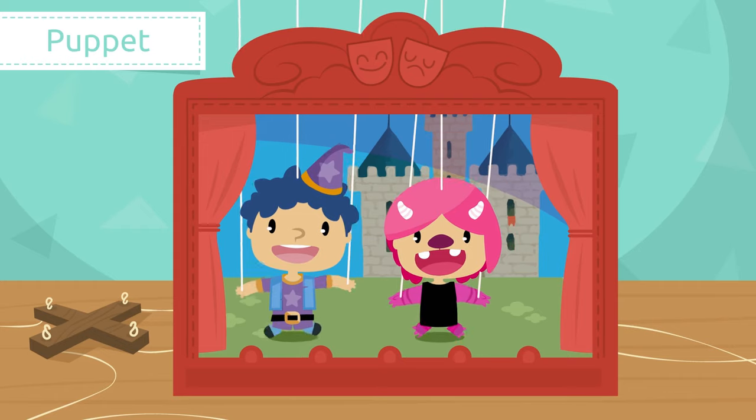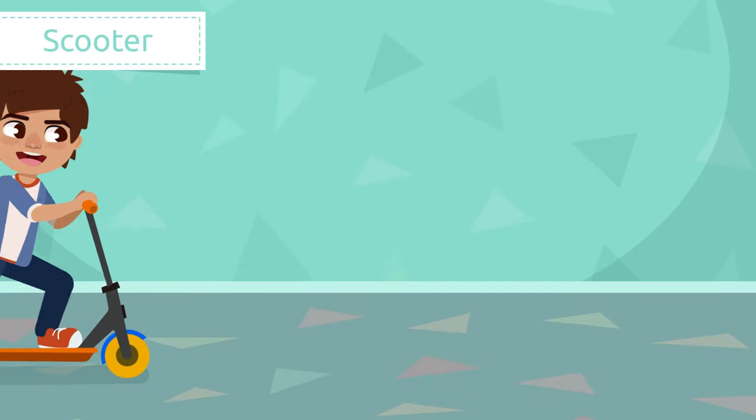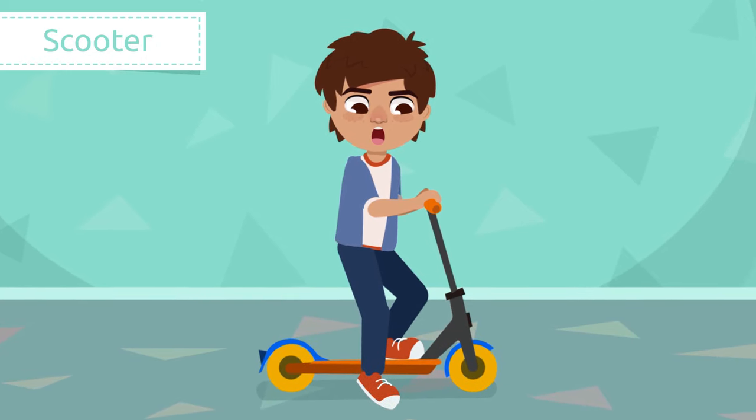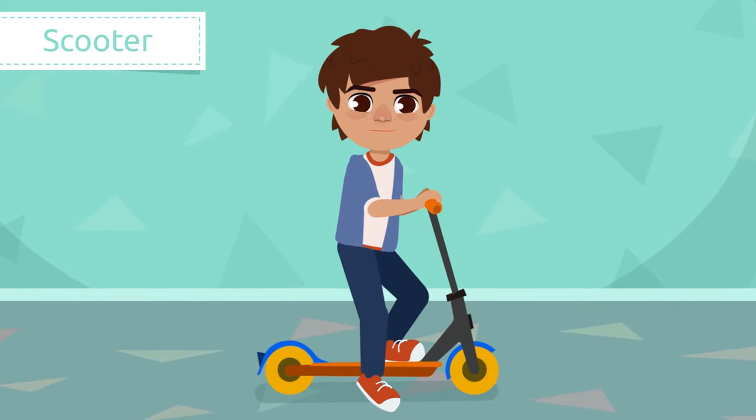Puppet. A puppet is a doll that is usually moved by strings. We use puppets in fun theater plays.